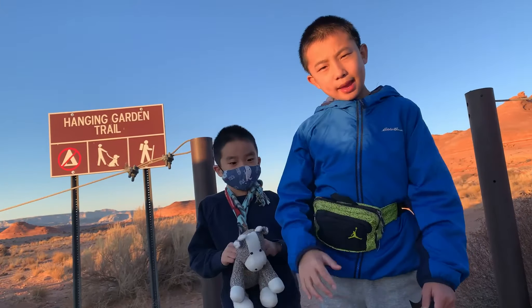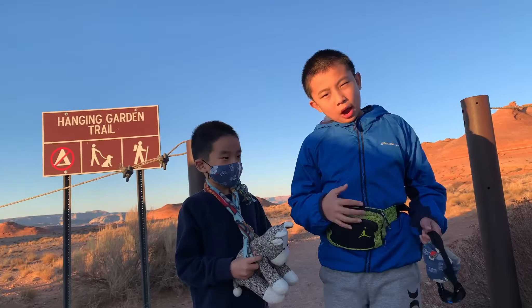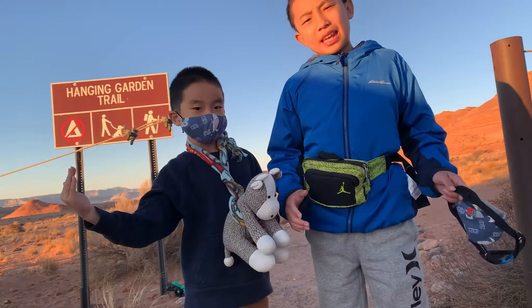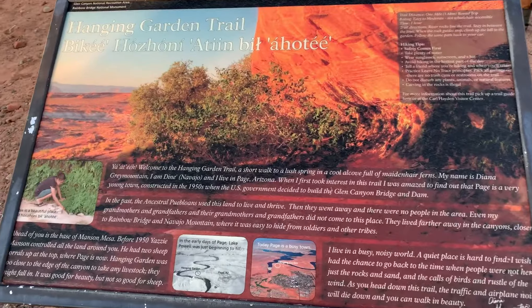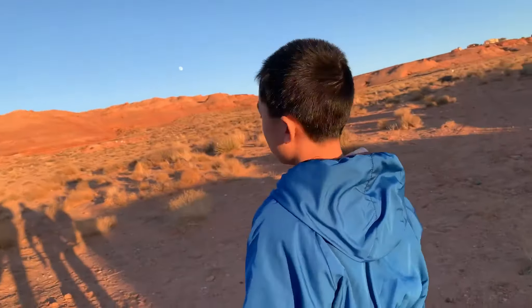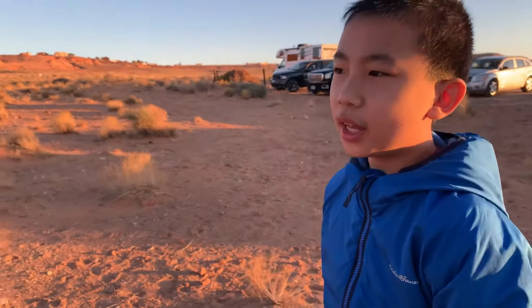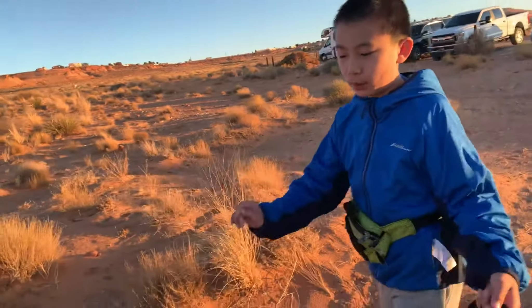Our last stop is the Hanging Garden Trail. Now we're at the Hanging Garden Trail. This should be an easy 0.6 mile hike each way, so that's 1.2 miles in total.